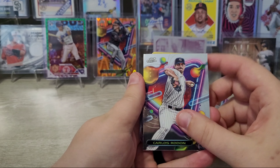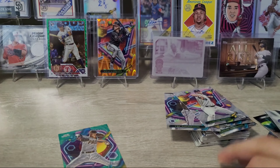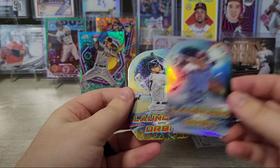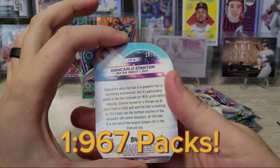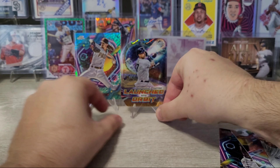Please tell me this gold is an auto too... It's not. It's a Giancarlo Stanton Gold Launched into Orbit, and this should be out of 50. Yep — 15 of 50. Pretty cool. It's definitely better than the Hader.